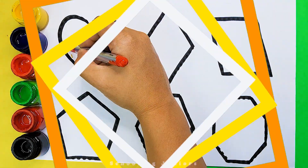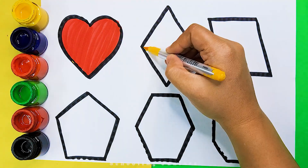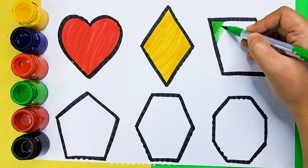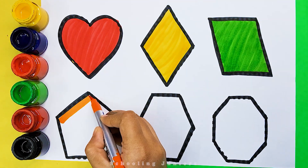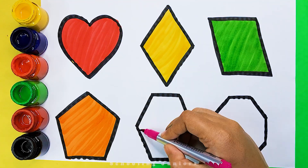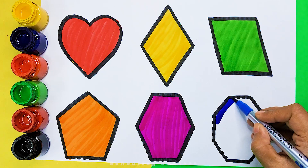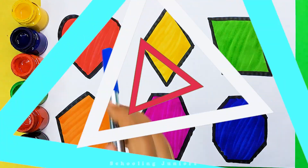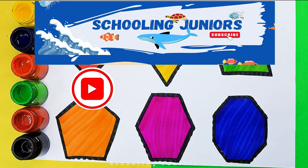Octagon. Red color. Yellow color. Light green color. Orange color. Pink color. Pentagon. Hexagon. Octagon. Thank you so much for watching.